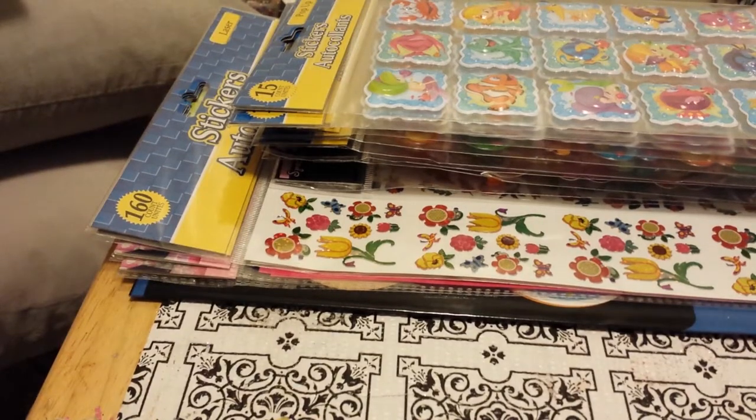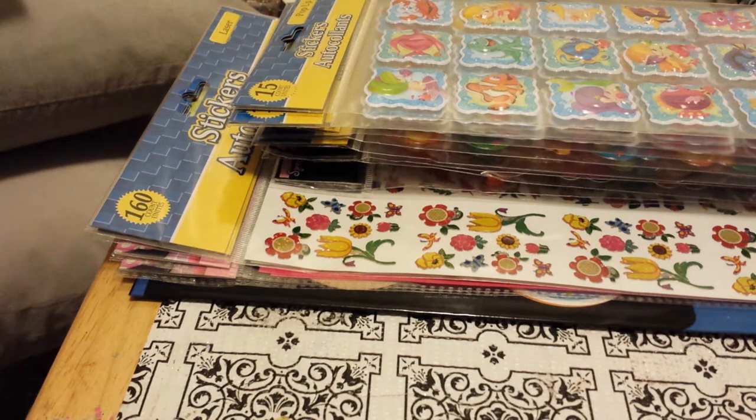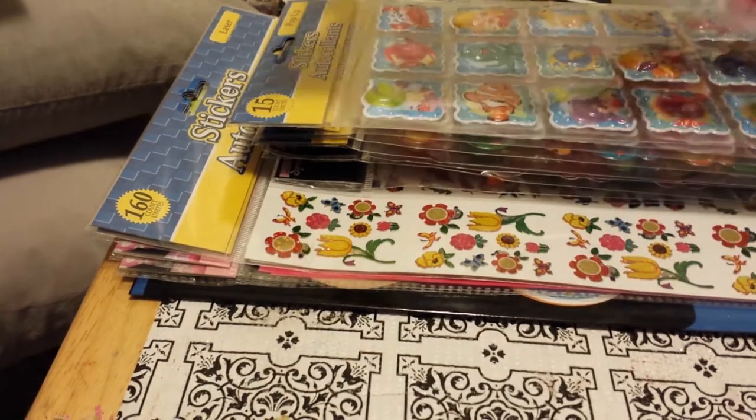Hi ladies, I went out today and did some running around. I went to my local Dollar Tree and found some goodies that I haven't seen other ladies haul. I'll share that with you, then I went to a few other places and I'll let you know when I get to those.